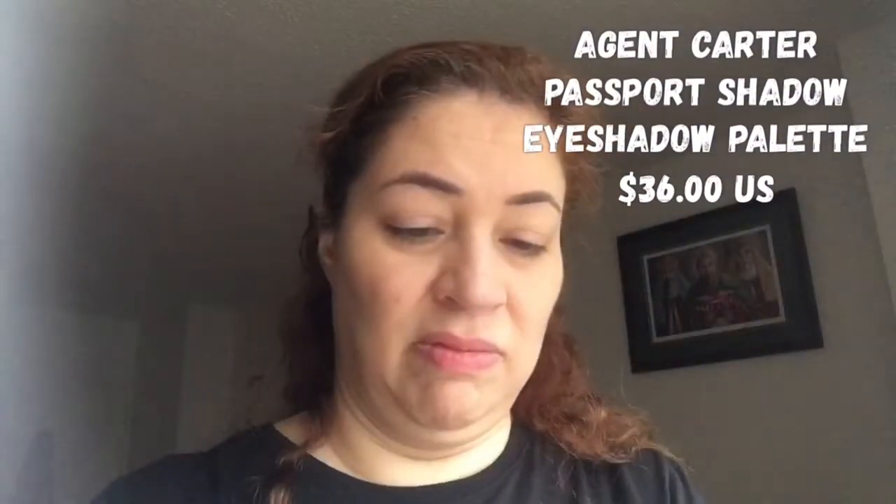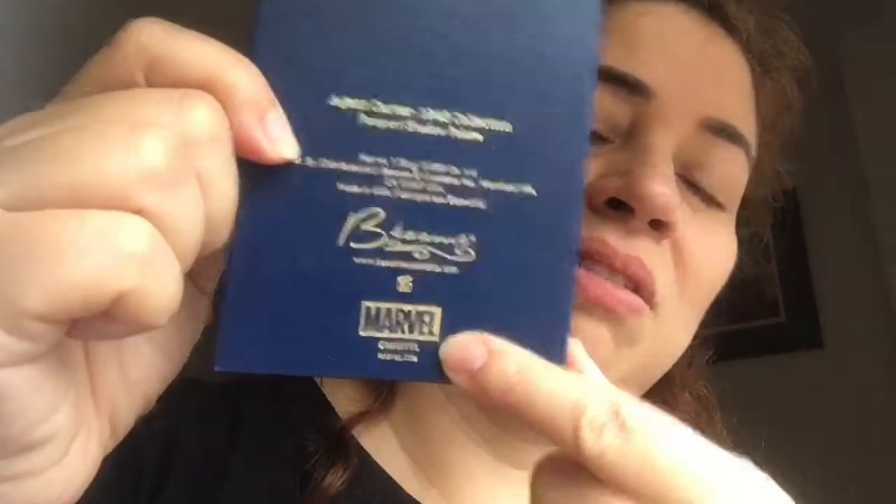This is the Agent Carter 1946 collection, and this is the Passport Shadow Palette. The packaging is lovely — simple but tasteful. Every thought went into the coloring and the palette. Look at this — it's in the shape of a passport. It says the name of Agent Carter. Her name is Margaret P. Carter. It has her passport number here. The back says the Besame name and the Marvel logo, and it reads 'Agent Carter 1946 Collection Passport Shadow Palette.' Made in the USA.